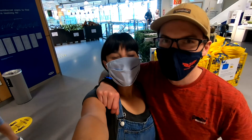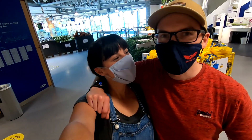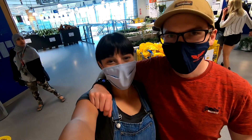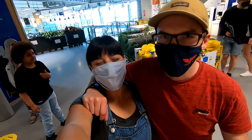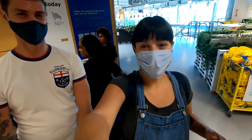Hi guys, we are in IKEA and we are furnishing our room for our house. Last night we slept on the floor using the mattress from the van, so we need a bed today. And look who came with us — our new roommate and favorite person, Jack Winkley. He's going to help us plan our room.